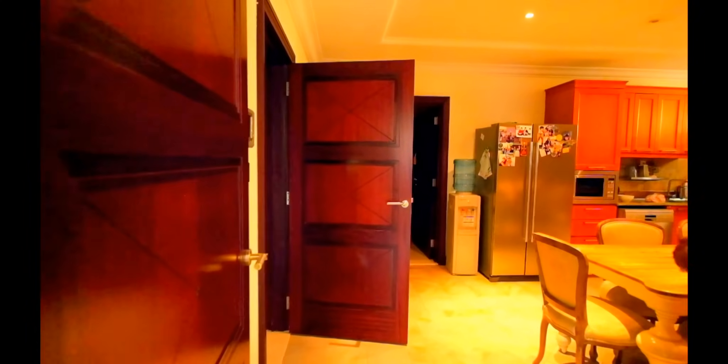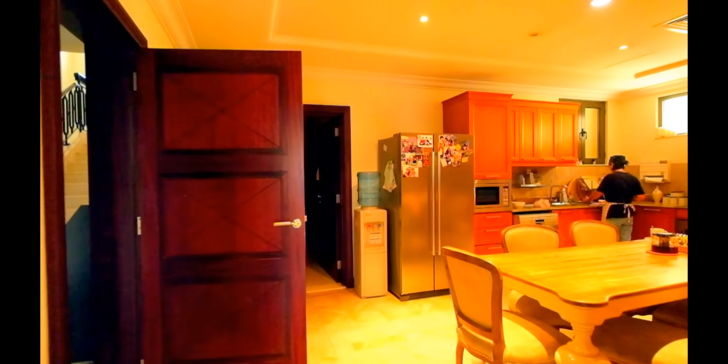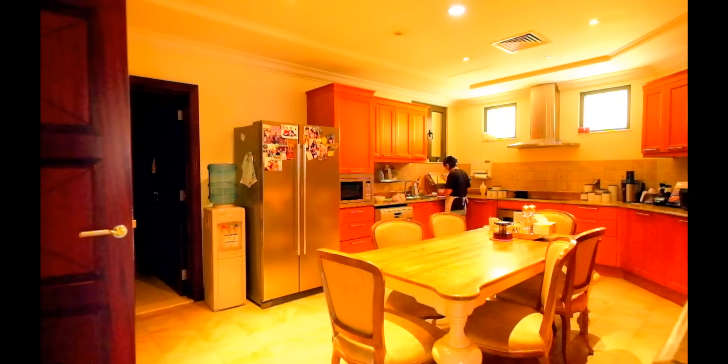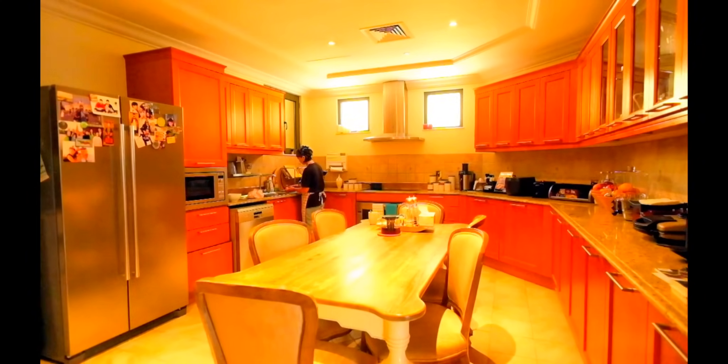We're in the kitchen now. Kitchen with many fitted cupboards and counter space, and also room for a dining table and chairs. All the white goods are here as well.